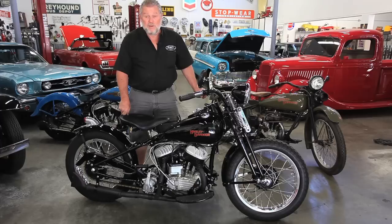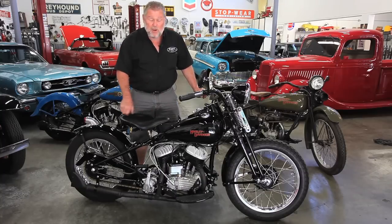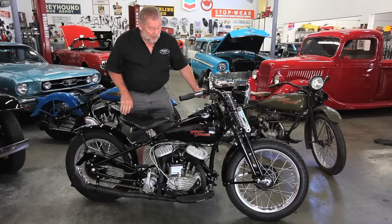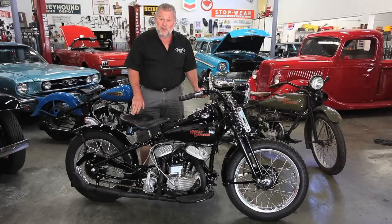This motorcycle has another feature: it has a three-speed transmission with a reverse. The reason for the reverse in the 45s was for a survey car — that's the three-wheel rig. This one's got a reverse in it in case they ever put a sidecar on it. I can't imagine putting a sidecar on here, but it is set up with it, so it does have the reverse gear in the transmission.